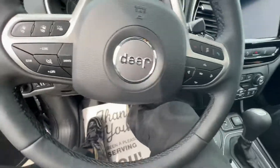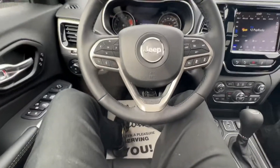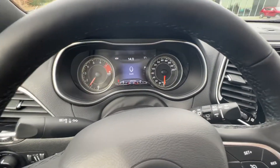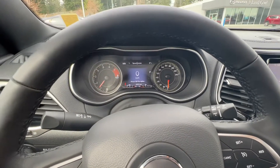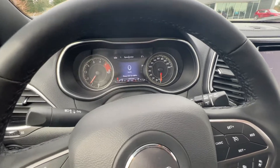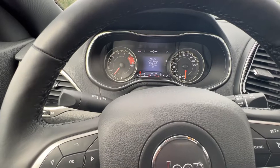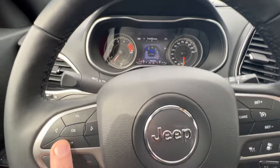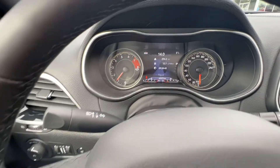Right on the steering wheel, you've got all your hands-free calling integrated right in there, along with all your menu options. That really nice digital cluster — you can switch between miles and kilometers for when you're crossing the border. Flick through all the menus: vehicle info, temperature, adaptive cruise control and lane sense that you can turn on and off straight from there, fuel economy, and overall trip route.